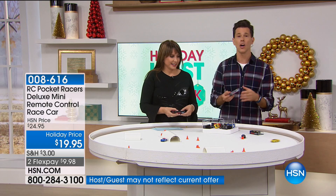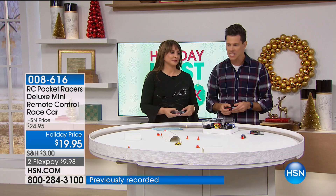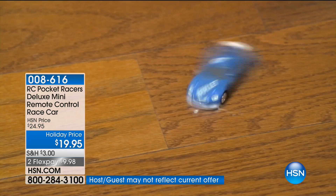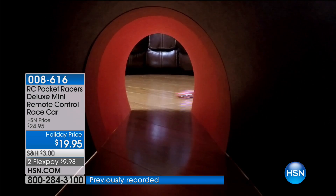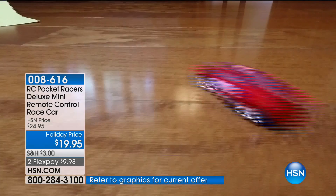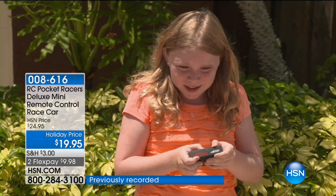It encourages creativity in kids - I'm talking leaves, stones, I've seen jumps made. The sky is the limit with these little racers. You get whichever color choice you want today, put it on the charger for about five minutes, and you're going to have so much fun. My buddy Michael here says it's pretty much the best toy he's ever seen - that's a pretty good endorsement.